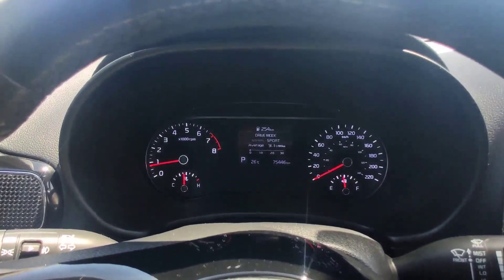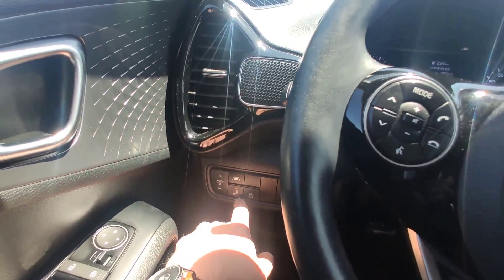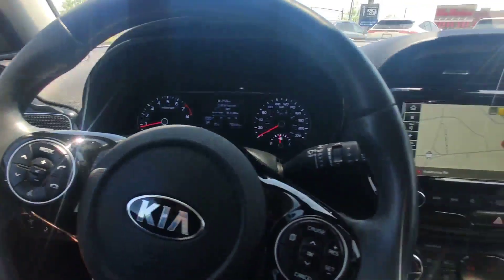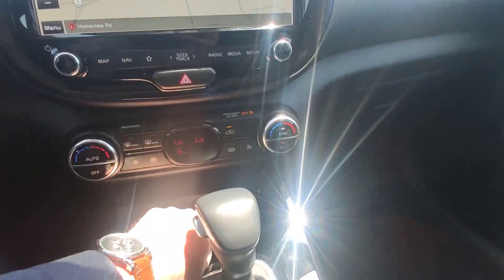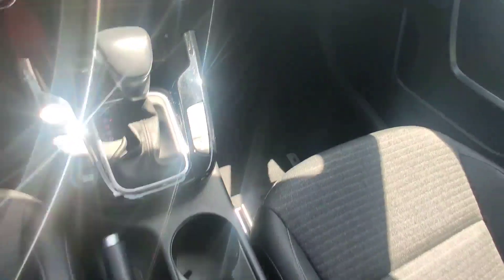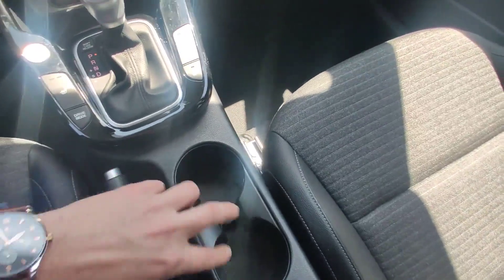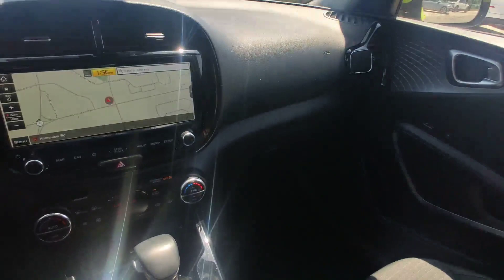Drive modes — normal and sport. Lane assist, blind spot monitoring, start-stop, traction control, and wireless charging for your phone. Some storage here and space for two cups over there. And the last feature inside is a sunroof.